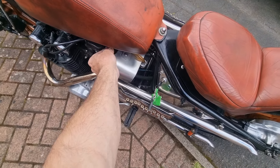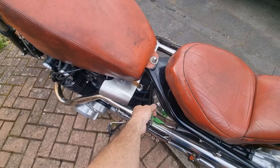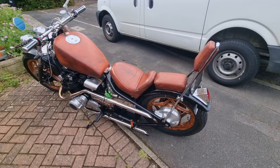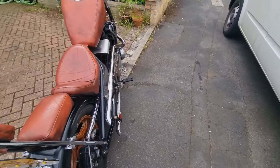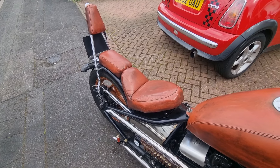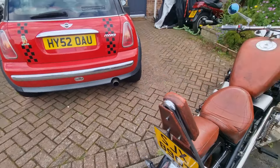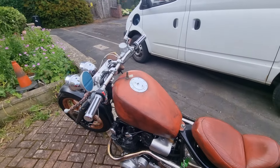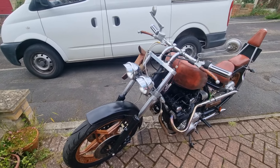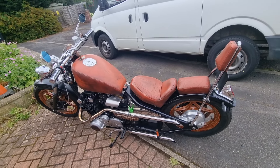Do you want to see it work? Watch this. Fuel on. Key — little light comes on. There you go, how about that? Mmm, leather. There we go. We'd better turn it off, not to annoy the neighbours too badly.